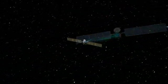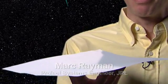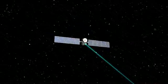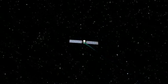The ion engine pushes on the spacecraft about as hard as a single piece of paper pushes on my hand. But this very gentle thrust eventually builds up and allows the spacecraft to achieve very, very high speed.